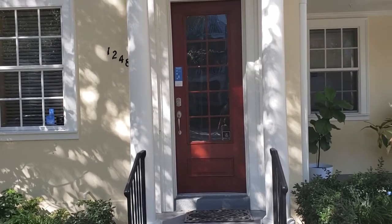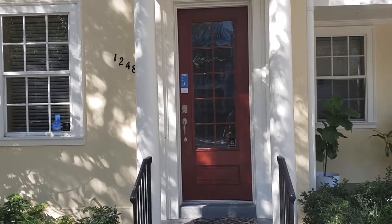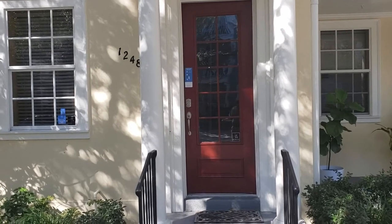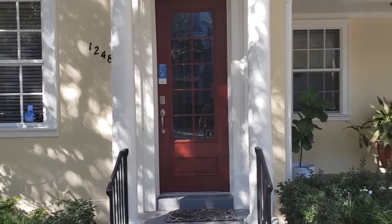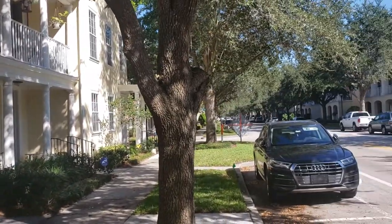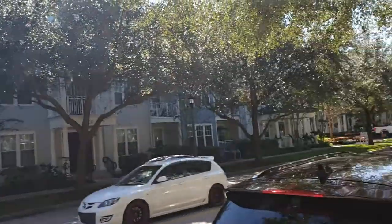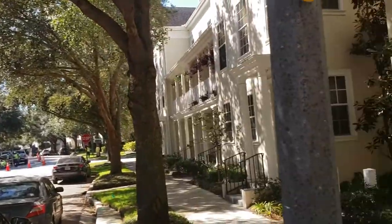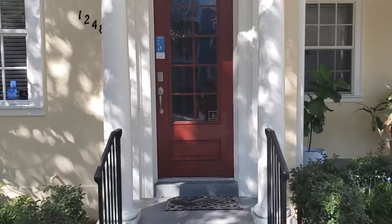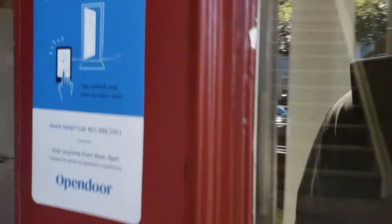We're going to give you a video tour of this property so you can see it from the comfort of your own home, get all excited about it, and come on out and take a look for yourself. This is a beautiful property in the Baldwin Park community. It's almost like Disney Celebration — it gives you that small town feeling. You have stores and a main street within walking distance.